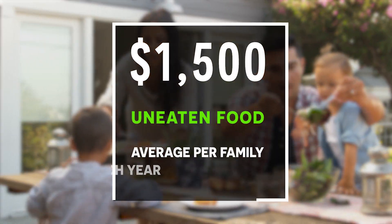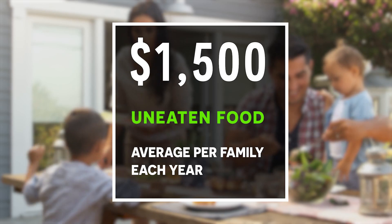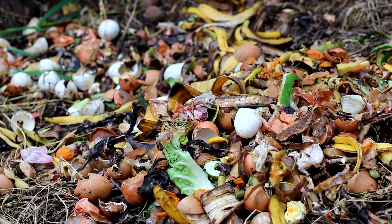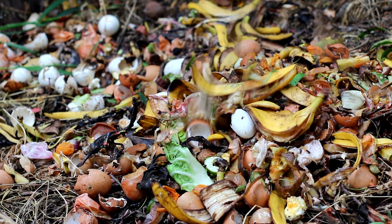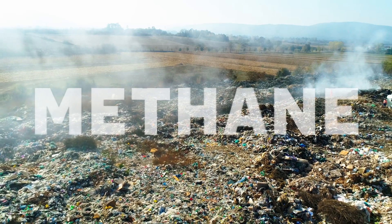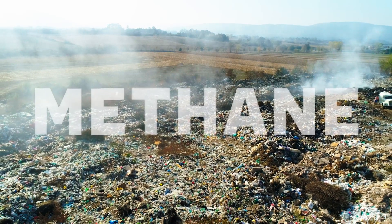The average family spends $1,500 each year on food that ends up uneaten. Food is also the single largest category of material placed in municipal landfills, where it emits methane, a powerful greenhouse gas that contributes to climate change.